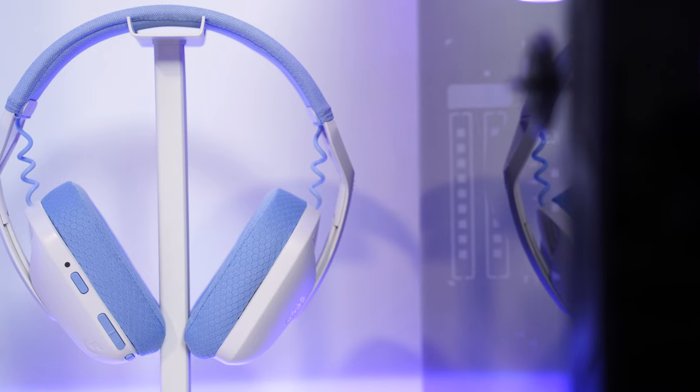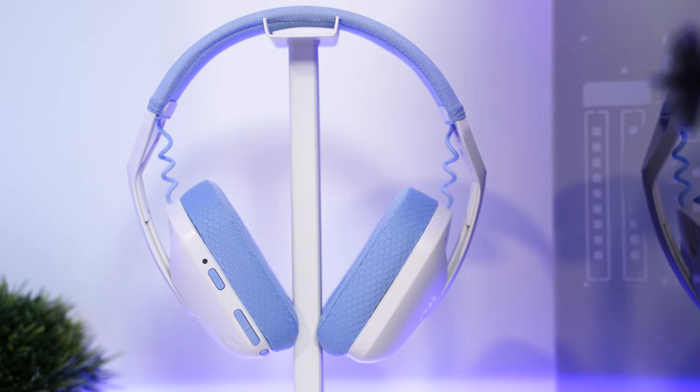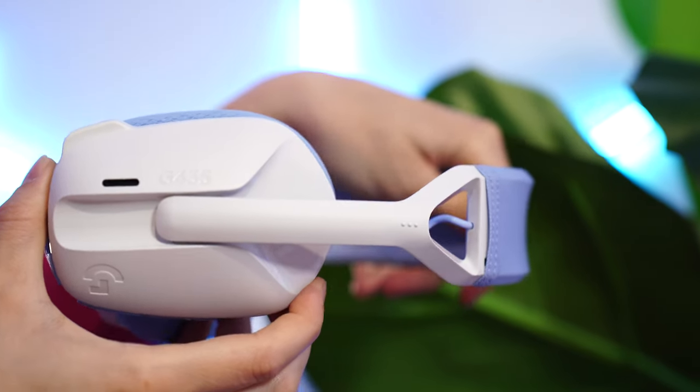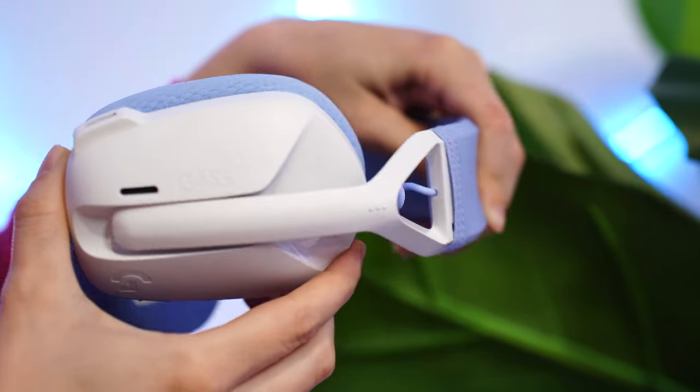Having an ultralight headset just makes you feel that much more comfortable in the space and ready to just game at any second, which is what consoles are better at than PC — just pick up the controller and start gaming. You want your headset to match that. Even with this lighter design, the headset doesn't feel cheap as it still feels very well put together. The earmuffs also adjust in a really smooth, satisfying way. Logitech just did a great job here.